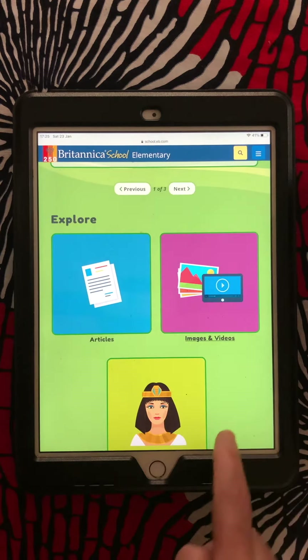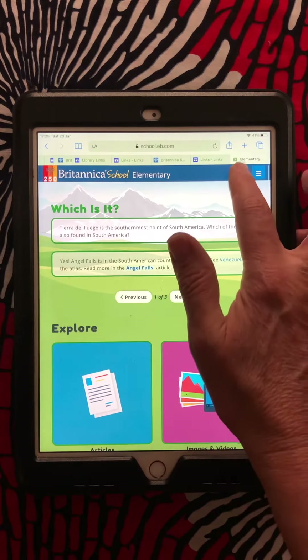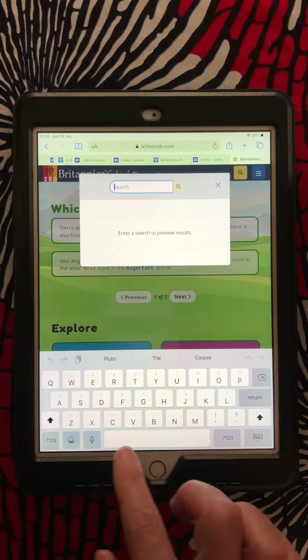I can go down here and explore things, but I could also use the search feature to find information on anything that I'm interested in.